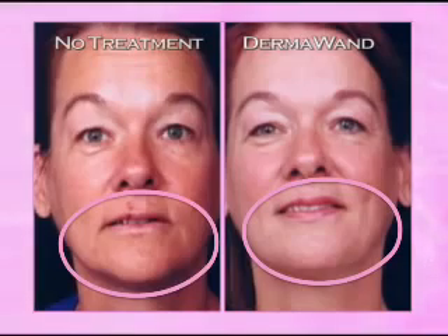What I really noticed was the cheekbone just seemed to be lifting and sort of a glow. And then I would take the back of my hand and rub the right side and rub the left side and it just felt like soft as a baby's bum.